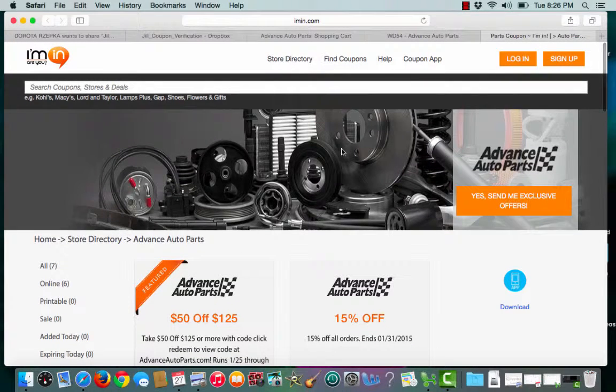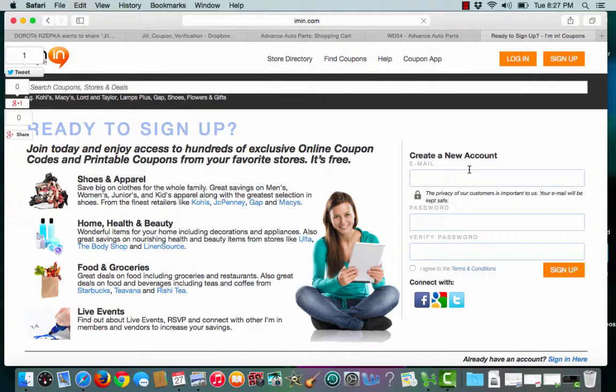If you haven't done so already, sign up for an iman account today. Click the sign up button, enter an email address, and create a password, and you're ready to start saving.